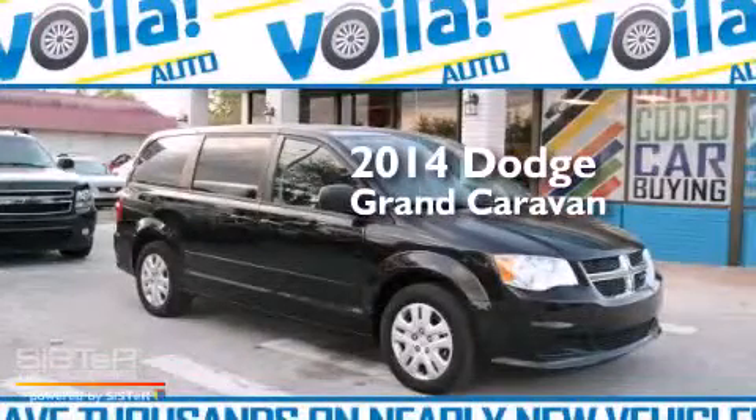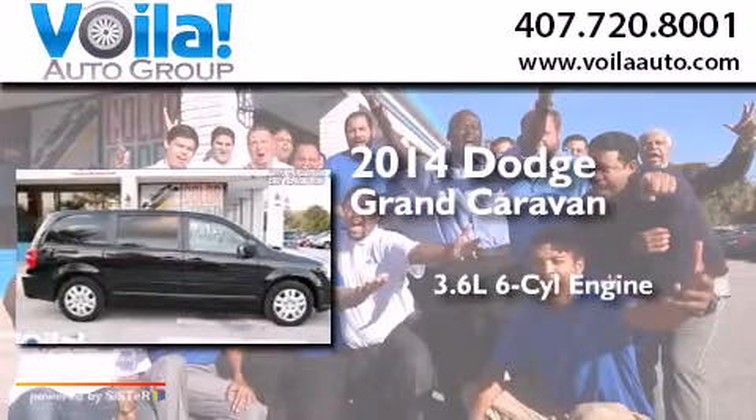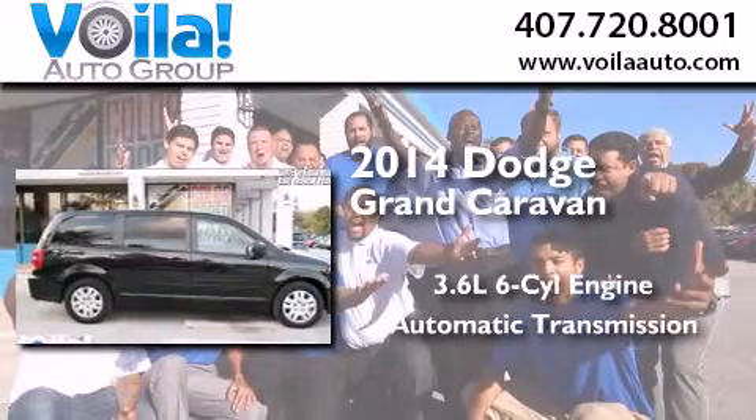This is a 2014 Dodge Grand Caravan. It has a 3.6-liter, six-cylinder engine and an automatic transmission.